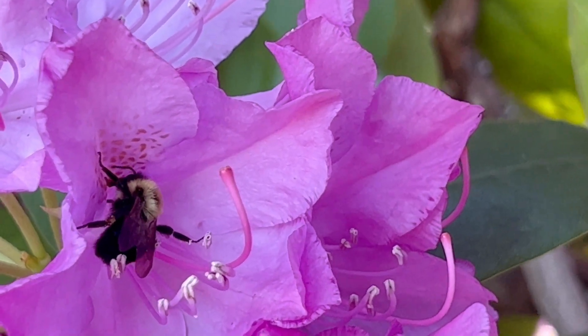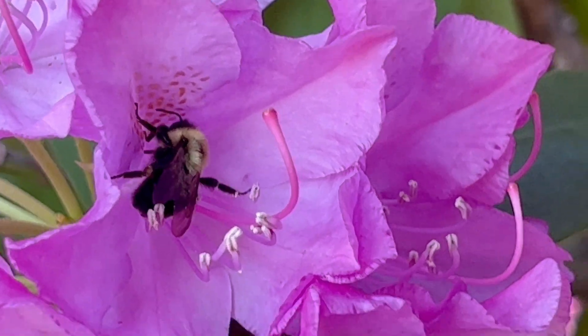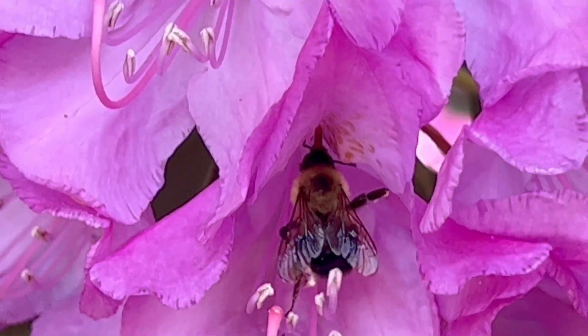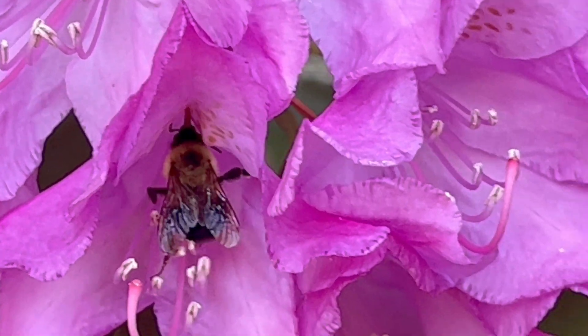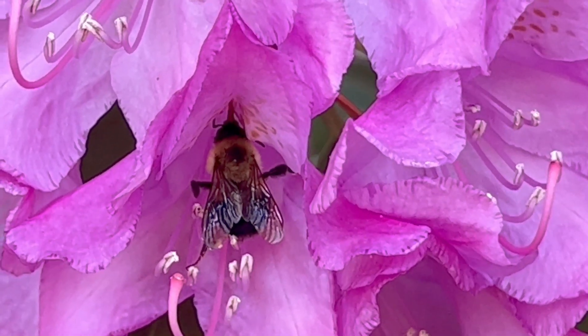A second dimension flowers use as a nectar guide is flower shape. See how the rhododendron flower has a crease right down the middle of that nectar guide? After a bee lands, they can lap up nectar from this channel — no searching required.